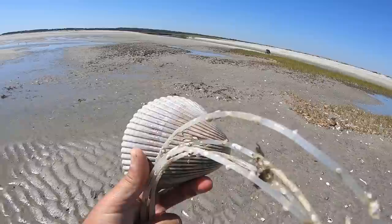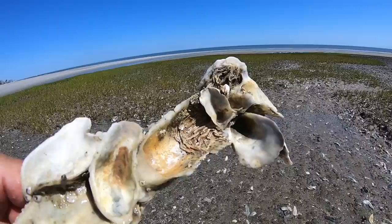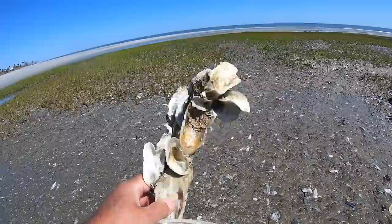Look at the size of that cockle shell — a little busted up. There's a cluster of oysters, and look at the wormhole buildup on them.